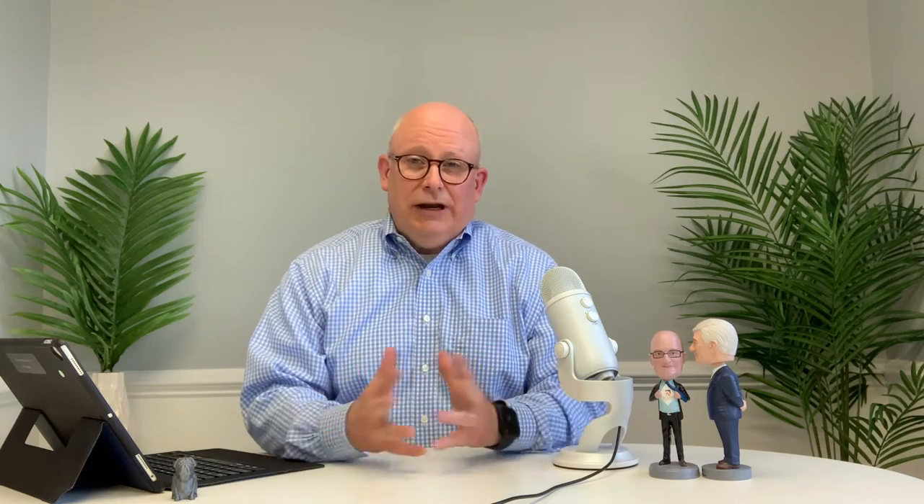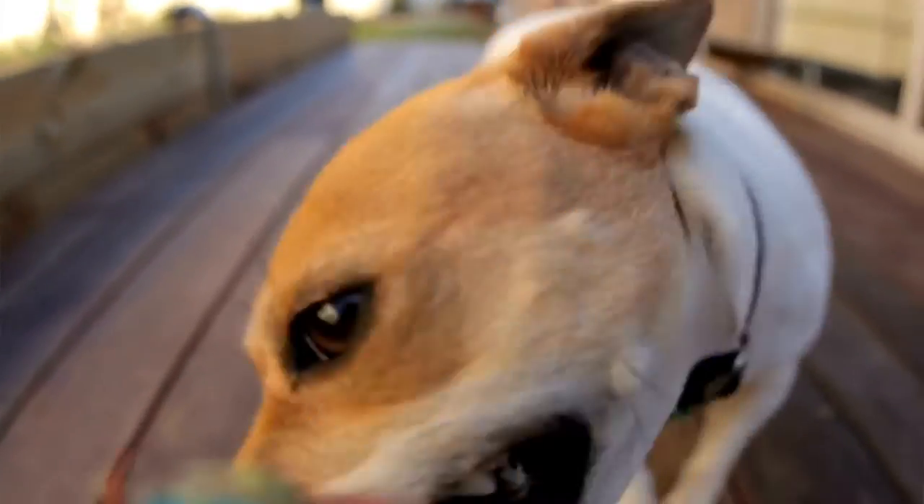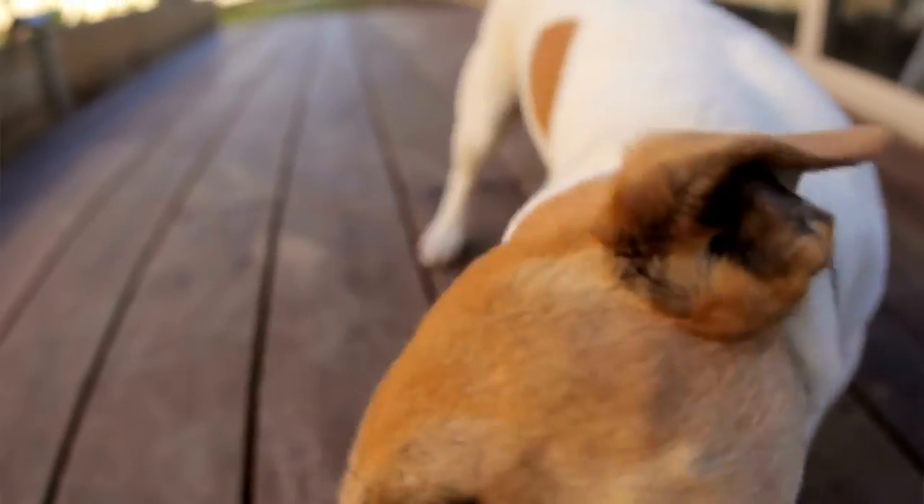Option number three is that the buyer and the seller may negotiate some split of the cost between the appraised value and the purchase price. Say the gap is $20,000 — perhaps the seller gives $10,000 and the buyer gives $10,000, and then the deal can still work.